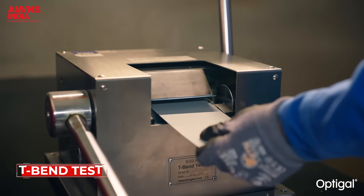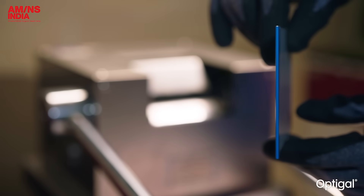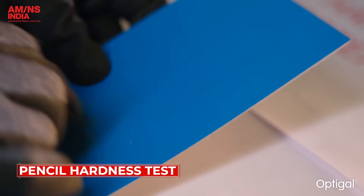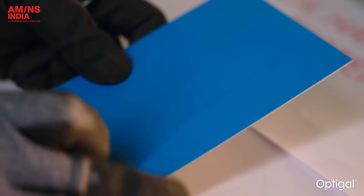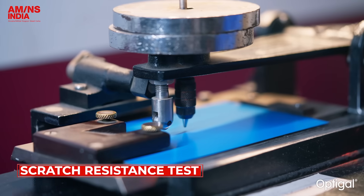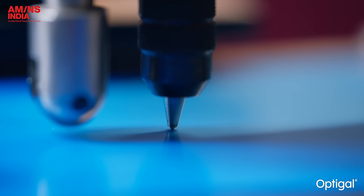The T-Bend test checks the bendability of the paint film, ensuring there's no cracking or peeling at the bend. The pencil hardness test measures the coating's resistance to scratching under various pencil grades. Scratch resistance evaluates how well the paint film withstands minor marks during handling and installation.